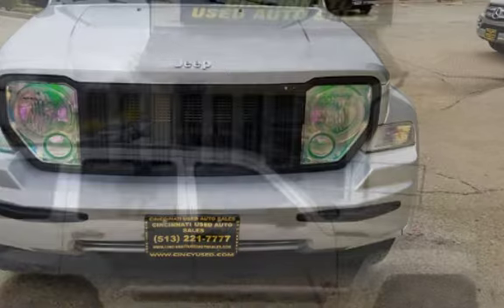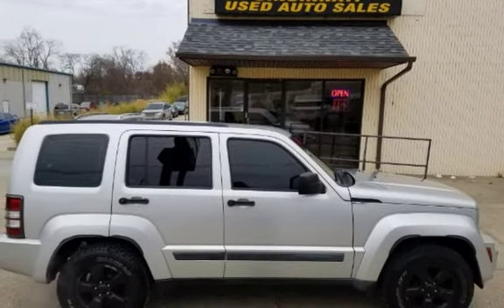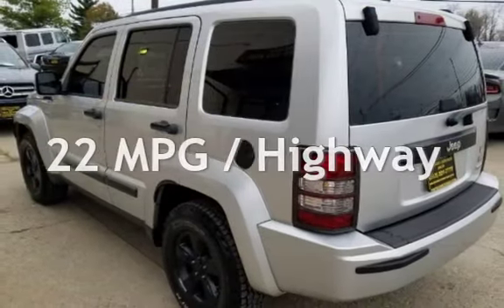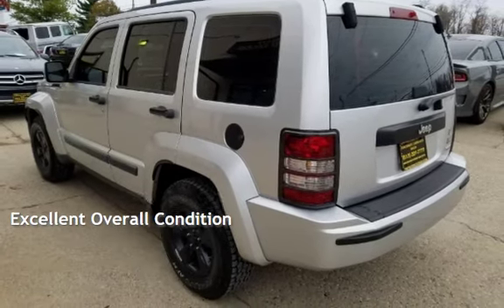This Jeep has less than 104,000 miles on the odometer. Estimated fuel economy for this vehicle is 16 miles per gallon in the city and 22 miles per gallon on the highway. This vehicle is in excellent overall condition.